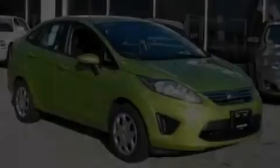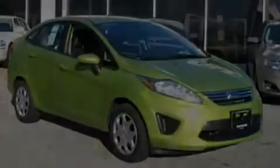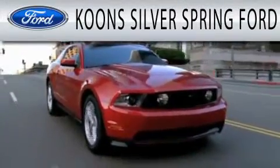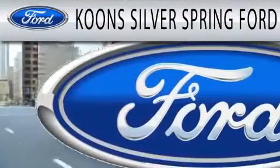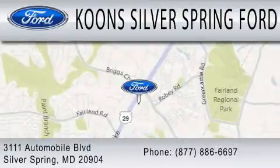Please call us today for more information on this great vehicle. Kuhn Silver Spring Ford is dedicated to doing everything possible to ensure that the experience you have selecting your next vehicle is as pleasant as possible. We're located at 3111 Automobile Boulevard in Silver Springs.